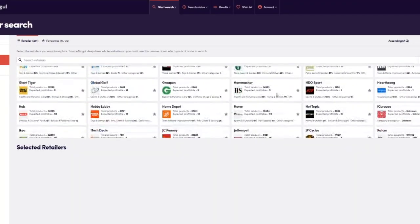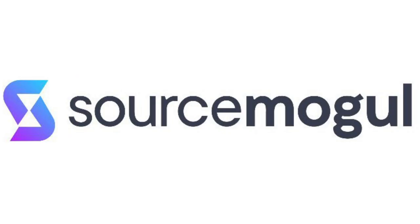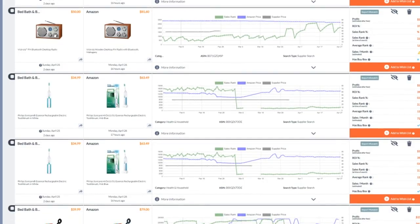The first thing you need to do to build a profitable dropshipping business on Amazon is find good profitable products. There are many ways to find products, but perhaps the best way is to use a software that compares Amazon's catalog of millions of products against similar products all over the internet on hundreds of other websites. The software I highly recommend is called SourceMogul.